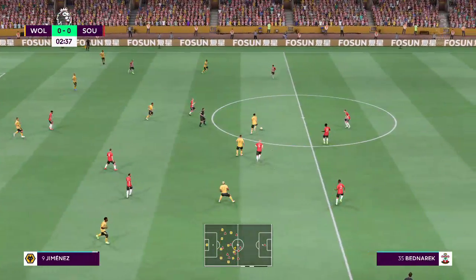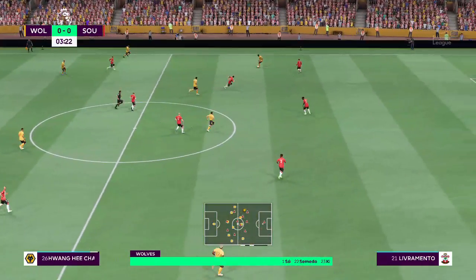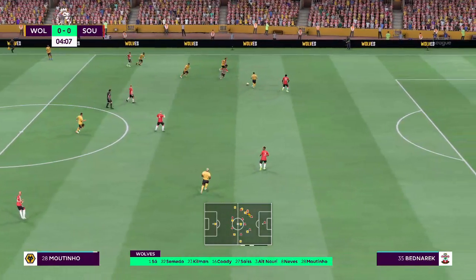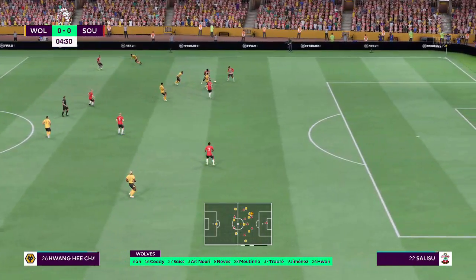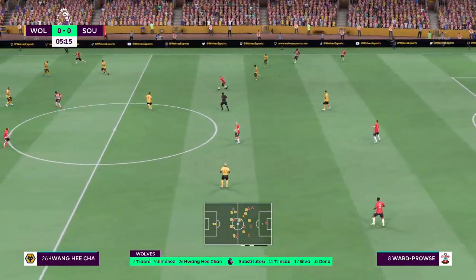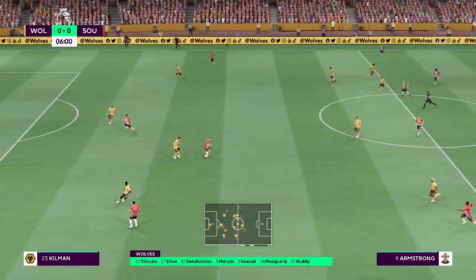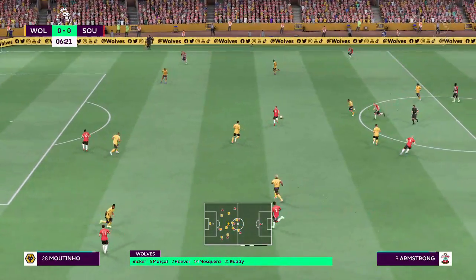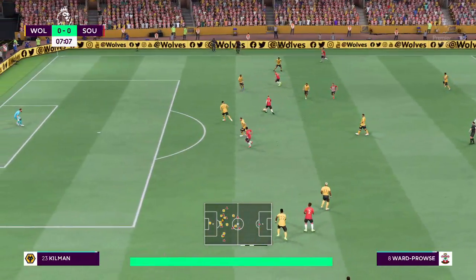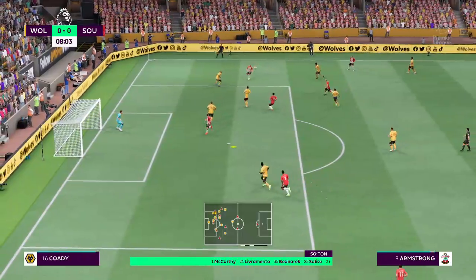After a super tackle and winning possession, the initial eleven for Wolves has Joao Moutinho starting alongside Ruben Neves in the center of midfield, lining up with just the one striker. For Southampton, Alex McCarthy is the goalkeeper, James Ward-Prowse starts with Oriol Romeo in the center of midfield, and the tactical configuration has two players in attack from the very outset.